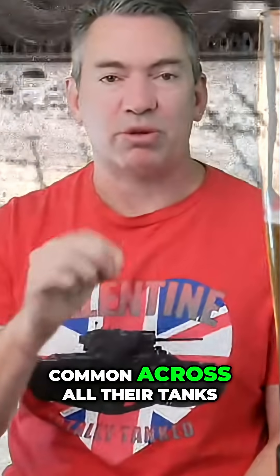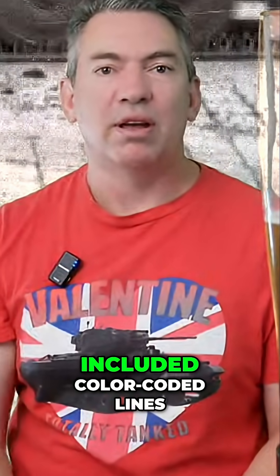A fun thing we've learned about Russian engine design, which was common across all their tanks, was color-coded lines. All the bits and pieces going around in the engine: green is for coolant, blue is for air, yellow is for diesel, and red is for fire suppressant. They kept that common throughout, which made it easier for maintainability.